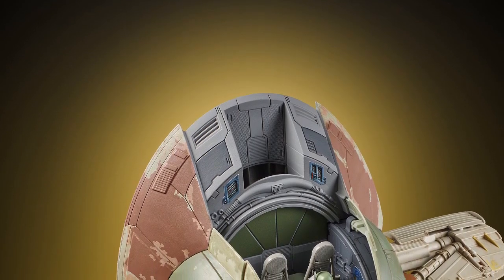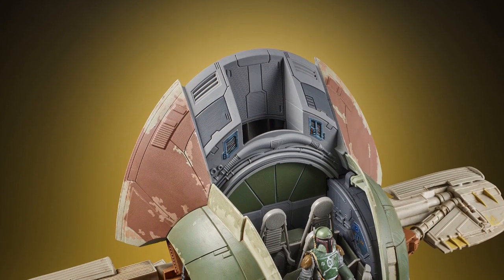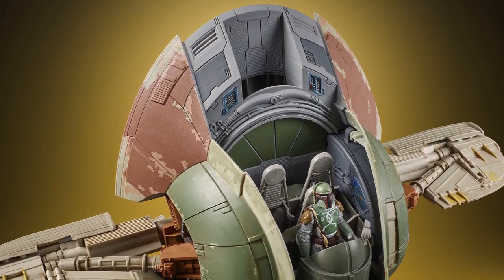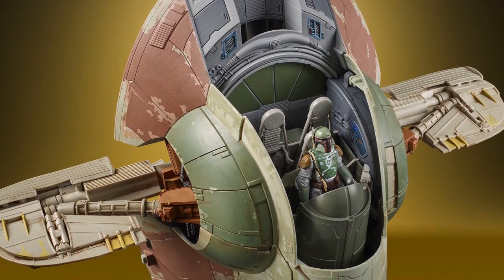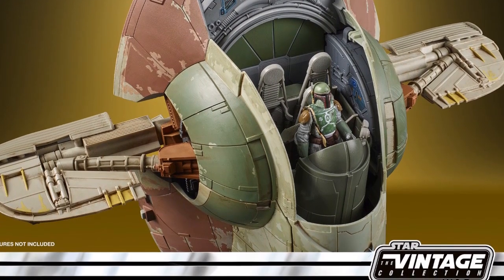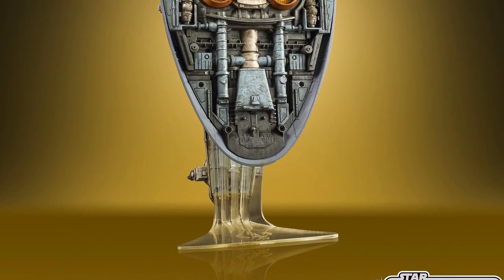Many collectors including myself will be pleased to see the return of the Vintage Collection Boba Fett Slave I ship, as the last time we saw this vehicle it was an Amazon exclusive. This particular ship is a large scale version compared to the original Vintage Slave I that we got way back in the day, and has some amazing detail and paint application, which is also an improvement on the last Amazon release.